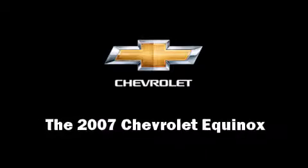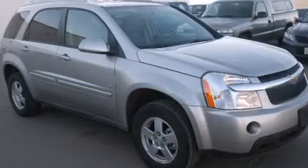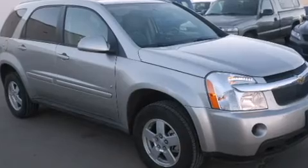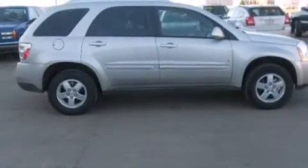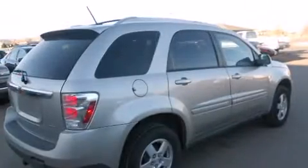Here's a great deal on a 2007 Chevrolet Equinox with fewer than 15,000 miles on the odometer. This four-door sport utility vehicle prioritizes comfort, safety, and convenience. Smooth gear shifts are achieved thanks to the refined six-cylinder engine.